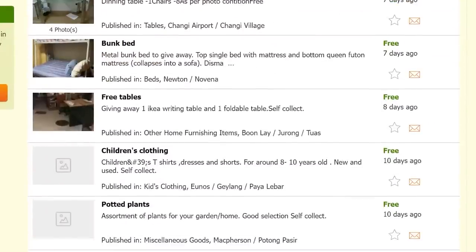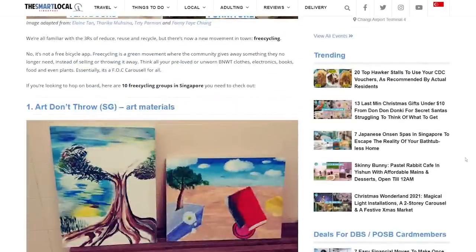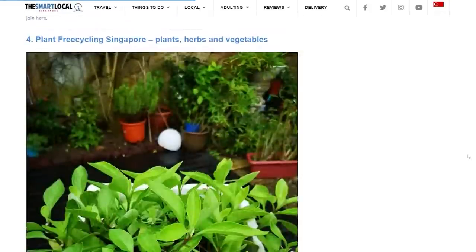Besides Carousell, you can also find a lot of second-hand stuff on other platforms. For example, on Gumtree you can find a lot of free furniture, or on trashnothing.com. The Smart Locker also has an entire list of websites you can check out — there are art materials, second-hand baby stuff, girl clothes, and more. So if you are tight on budget and don't mind using second-hand stuff, this is a really good way to save money.